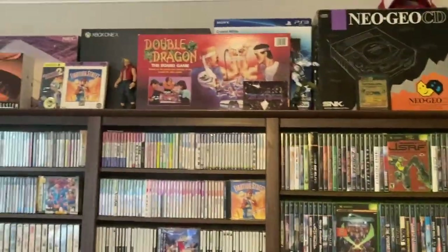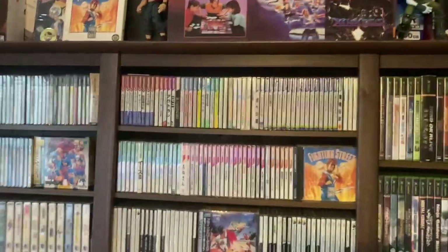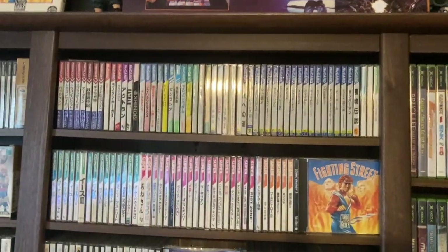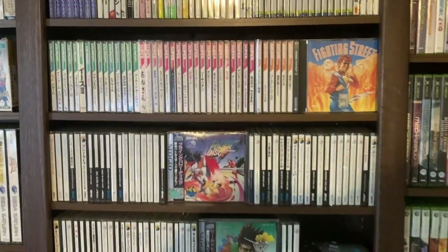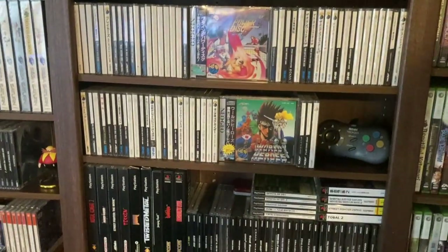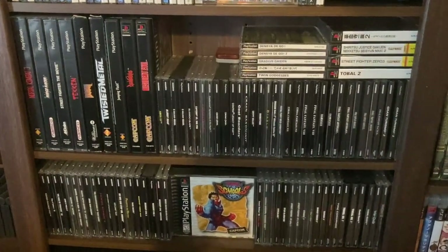I've got to definitely show the Double Dragon board game - that's one of my favorite things I have. Thanks to my wife for that awesome gift. Up here this is all PC Engine - there's a couple of US games here as well like Fighting Street and Cosmic Fantasy 2, but mostly all Japanese. Underneath that, of course, Neo Geo CD - most everything is here, I'm missing a handful of games but just about everything is there. Underneath that, PlayStation 1 and imports as well on top.